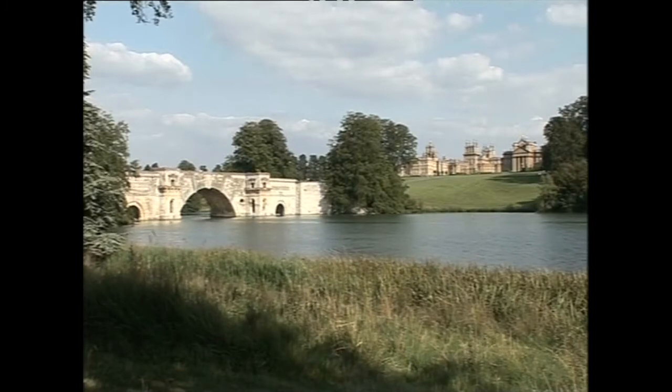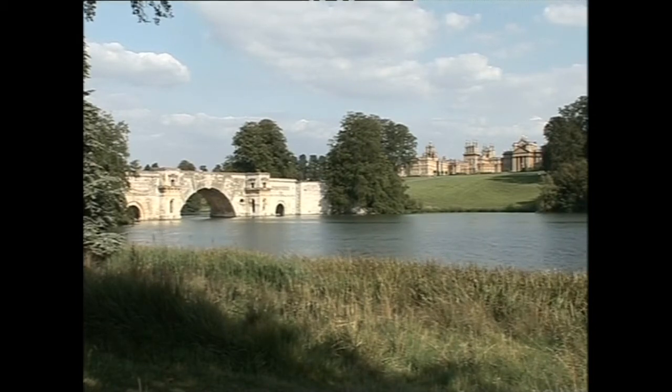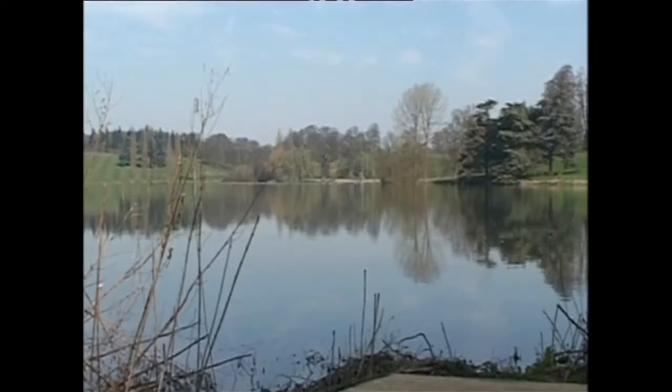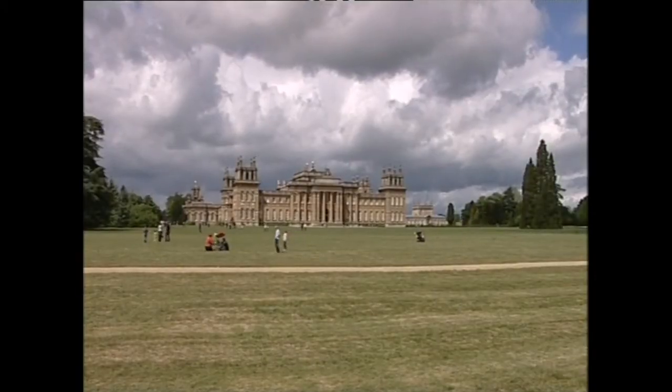Before Capability Brown arrived on the scene, John Vanbrugh's grand bridge was more decorative than functional, spanning only a narrow canal. By building a dam to create a lake, Brown gave the bridge purpose. Despite financial temptation, the Duke is anxious not to spoil the view.